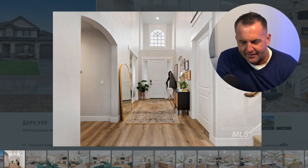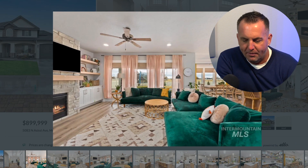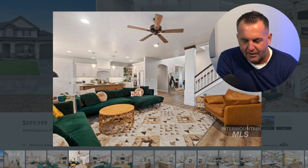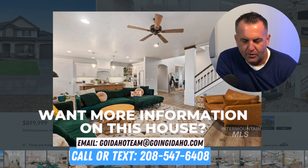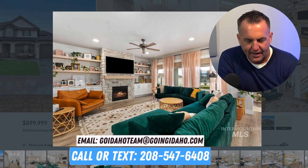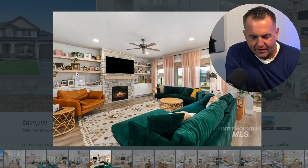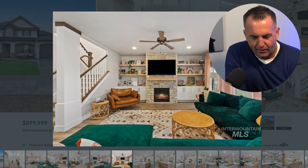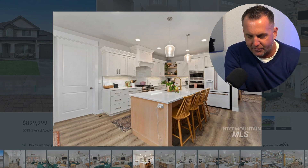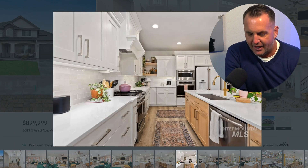Beautiful tall entry — when you walk in, that ceiling goes way up there, open concept. If you're looking for something that has that, this house is perfect. Beautiful rock fireplace — a lot of people are looking for that gas fireplace here in Idaho, and this home has it. Beautiful kitchen area, it's just a beautiful layout altogether. What I like about this home is that shelving up there — it just makes it pop. You can put your own decor up there and make that area a focal point. You have beautiful rail going upstairs and the kitchen serves as the gathering place for everything.